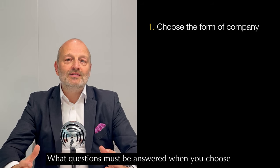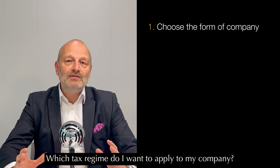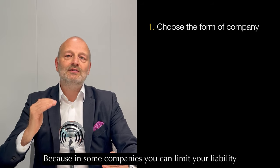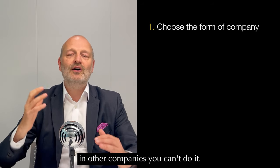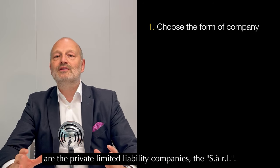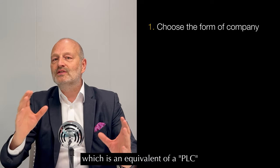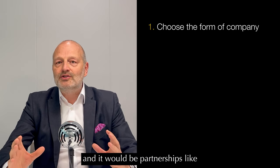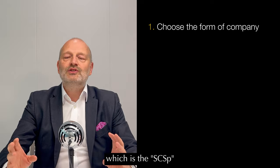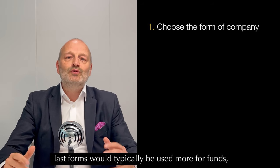The first step is to choose the right form of company. The first question is: which tax regime do I want to apply to my company? The second question is: do I wish to limit my liability or not? The most used forms are the private limited liability company or SARL, the Société Anonyme which is equivalent to a PLC, and partnerships like the special limited partnership SCSP and the ordinary limited partnership SCS.